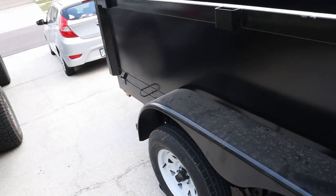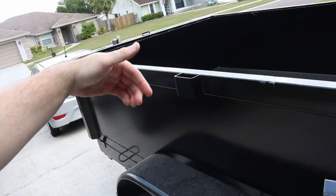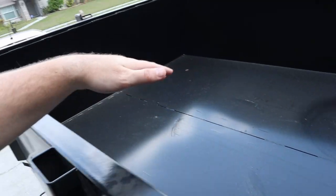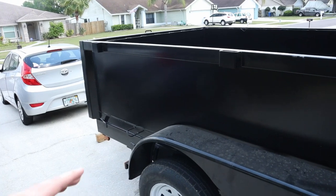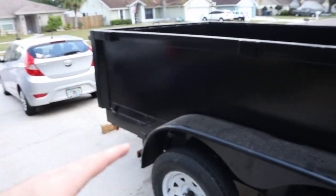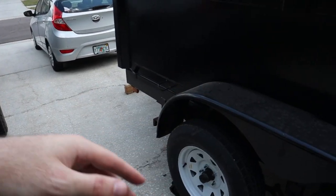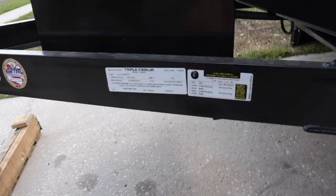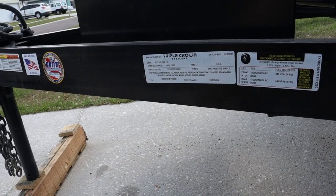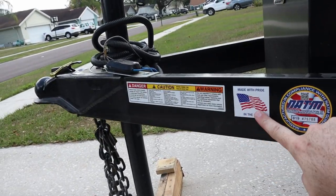One thing I really like about this trailer is that it has extension pockets where you can shove a two-by-four in and build up the wall a little bit more. It's already a pretty deep wall — I think about two feet. This is only about a four-yard trailer, so it's on the smaller side, good for residential cleanouts. I think it's a good size to start with, especially since I'm towing with the Tacoma — we don't want to get much bigger and allow people to fill it too heavy.